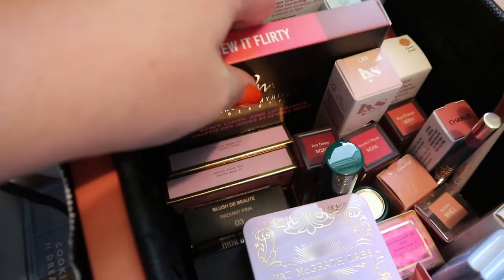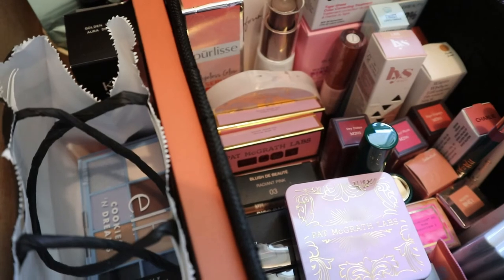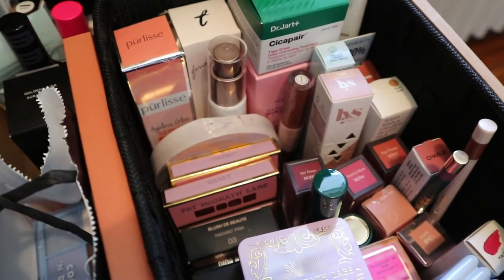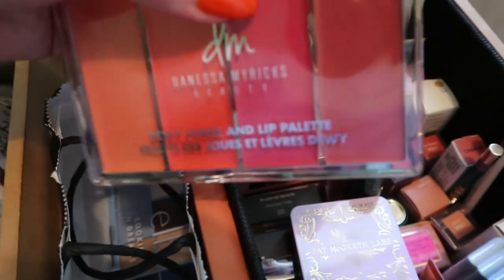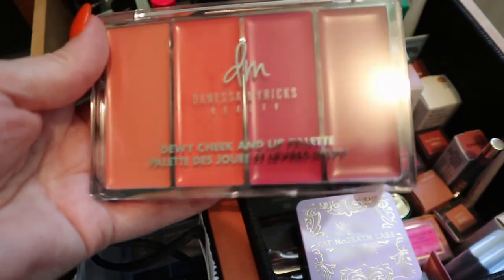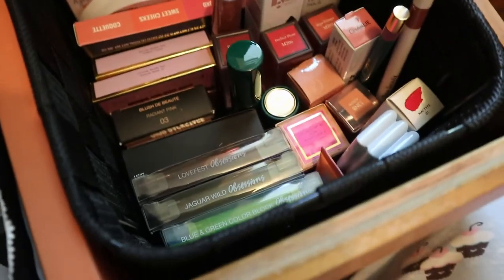When I was using the Tiny Decisions app I did pull the Danessa Myricks palette but I pulled the shade XOXO - the brightest most vibrant shade - so I vetoed that one. It's like a bright fuchsia and wouldn't go with my fall seasonal theme. I do my makeup very seasonally - different color palettes per season. I already have a cream blush palette with more fall shades anyway, so I'm good.